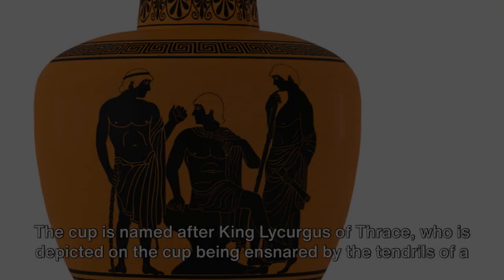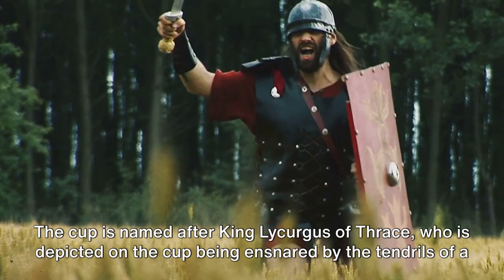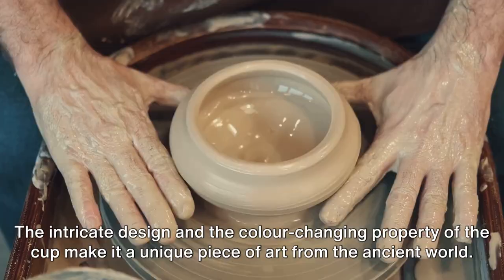The cup is named after King Lycurgus of Thrace, who is depicted on the cup being ensnared by the tendrils of a grapevine, a punishment from Dionysus, the god of wine, for his disrespect. The intricate design and the colour-changing property of the cup make it a unique piece of art from the ancient world.